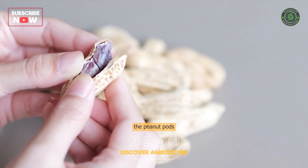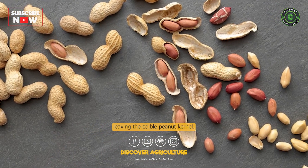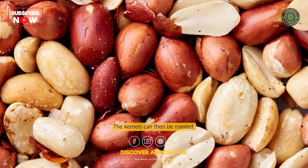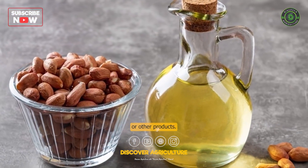Processing. After harvesting, the peanut pods are usually shelled to remove the outer shell, leaving the edible peanut kernel. The kernels can then be roasted, boiled, or ground into peanut butter, oil, or other products.